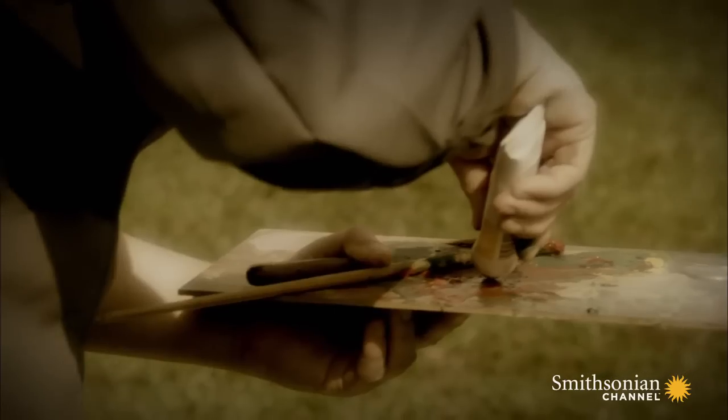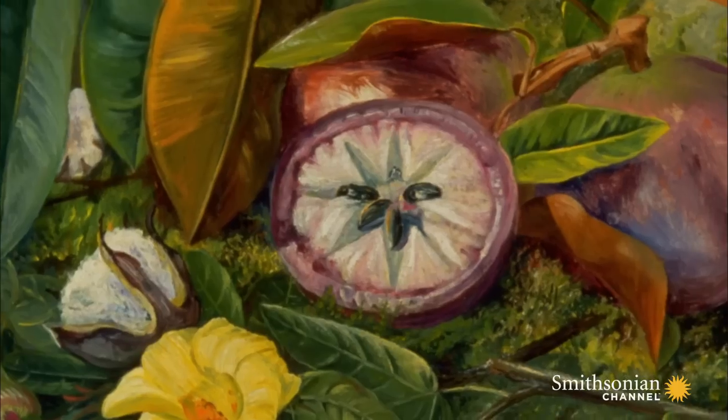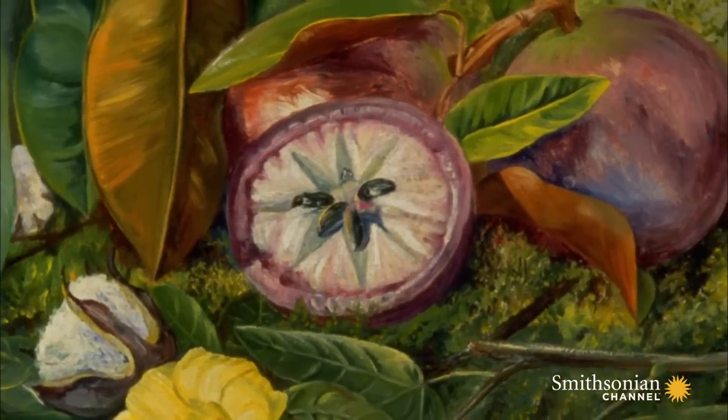The thing about North's use of oils is that it is totally natural. She just takes the colour, places it onto the paper and mixes it, which is quite unusual. And given some of the detail that she accomplishes, it's quite extraordinary.